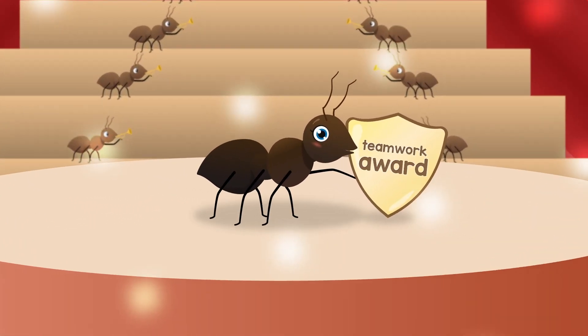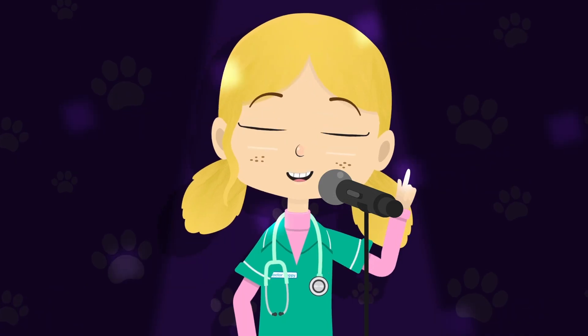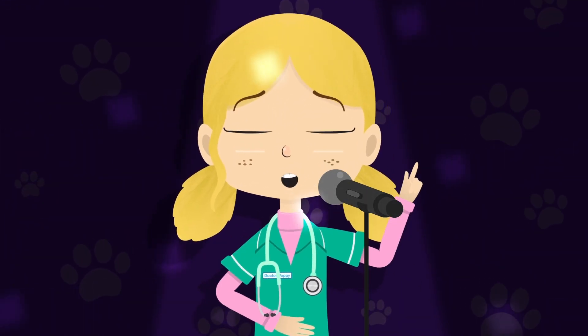Share the load, share the load — you need a little give and take. We can help each other to be strong and to be brave. Share the load.